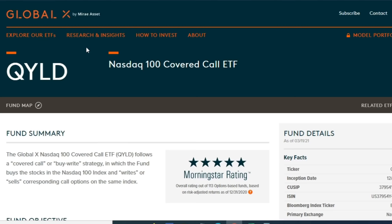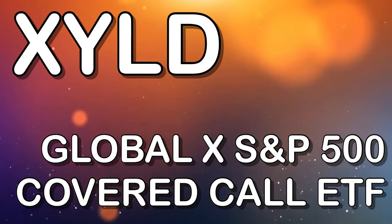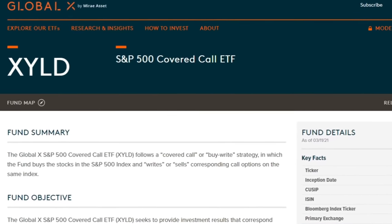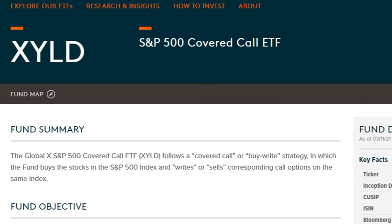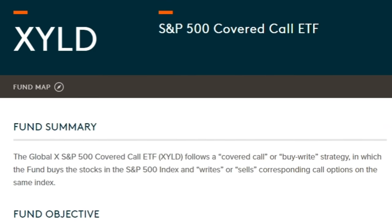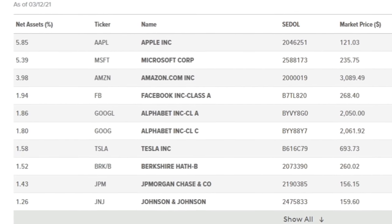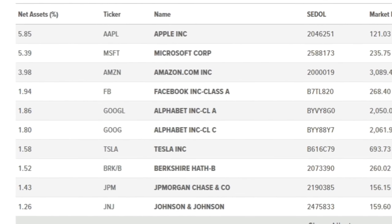QYLD pays a monthly distribution and tracks the underlying NASDAQ index's top 100 stocks while selling covered calls. The next fund does the exact same thing but not with NASDAQ — it does it with the S&P 500. That's XYLD, the Global X S&P 500 Covered Call ETF. Exact same strategy but with a different underlying index: they buy the 500 stocks in the S&P 500 and sell covered calls against the index.